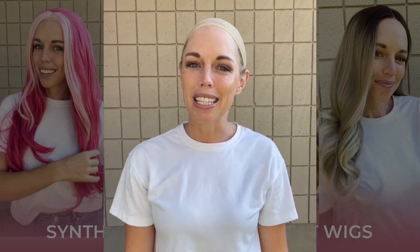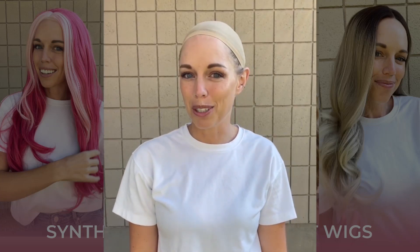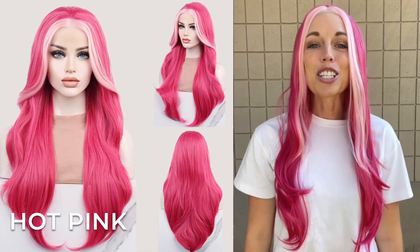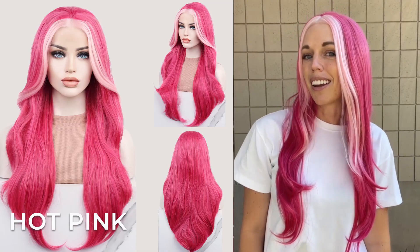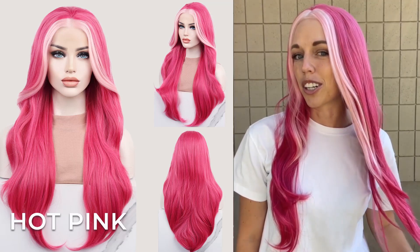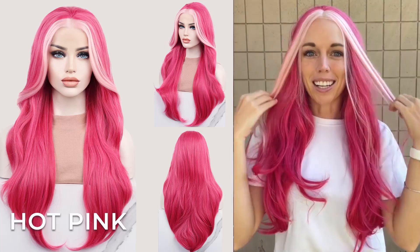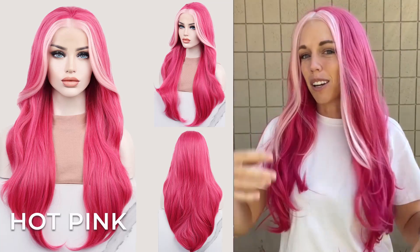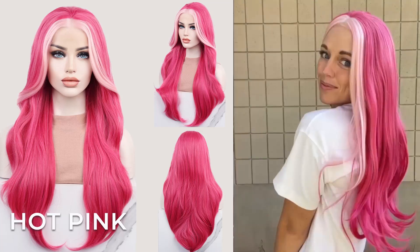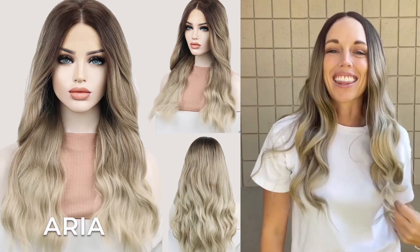Hey guys, I'm Brenna from Uniwigs and I'm here to tell you about our four new synthetic wigs — they're absolutely beautiful, so make sure to stay tuned. First up, we have this lace front wig in hot pink. She is 22 inches in length and has a wavy texture. She has this beautiful dark pink and then this awesome highlighted pink, which makes it really fun and frames your face so beautifully.